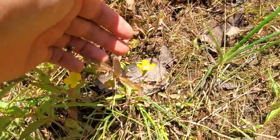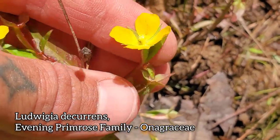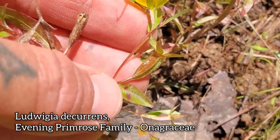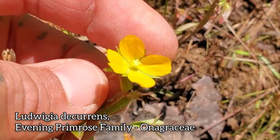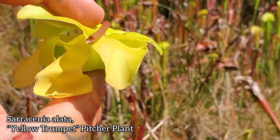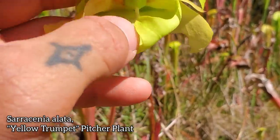Another Ludwigia right here — kind of the wetland version of an evening primrose, family Onagraceae. This one's got four petals. Inferior ovary — you can see that right there. Look at the calyx, almost kind of looks like a Mimulus calyx. Very keeled. Off-season for the flower here, but you can see this one was just barely holding on.